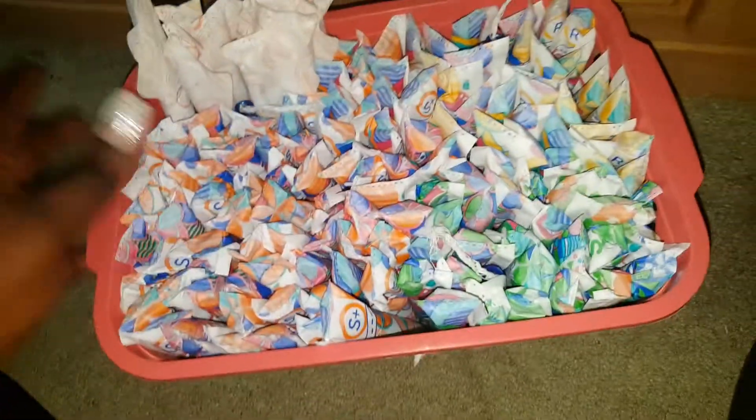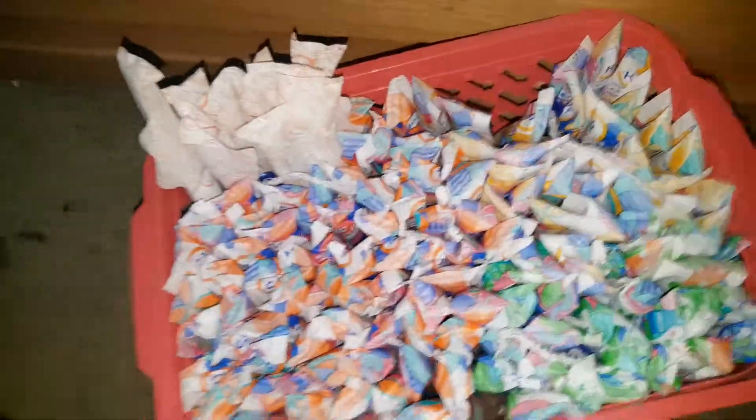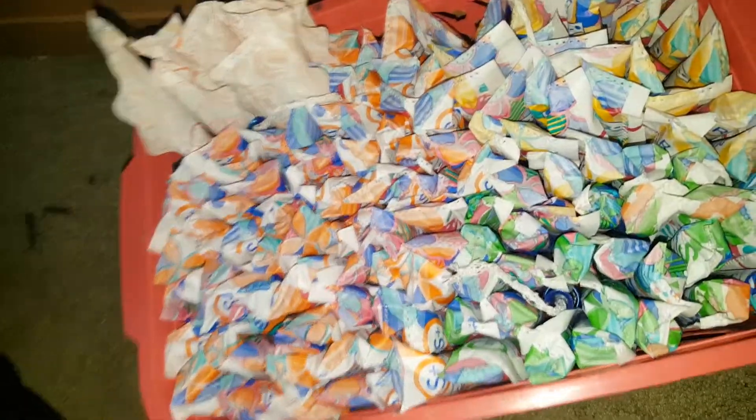So I have three different absorbencies in here. I don't have any light tampons — I don't own any and don't really need them because the regular ones are small enough. I have all my super plus tampons, all my super tampons, and then all my regular tampons.